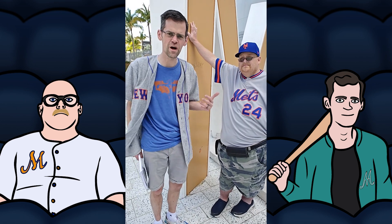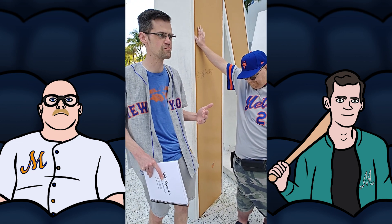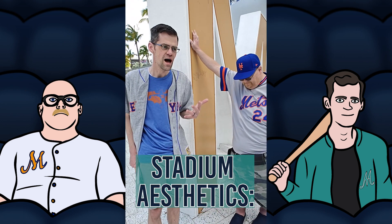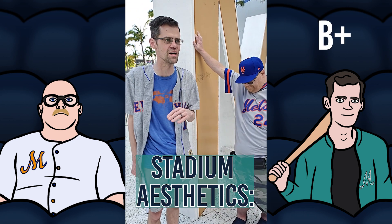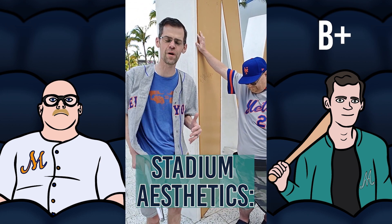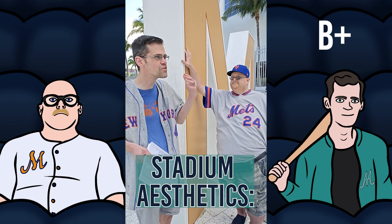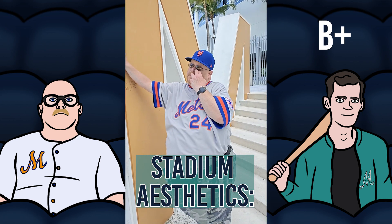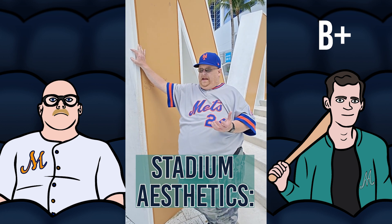So Frank and I are going to evaluate certain segments. One of the things we want to evaluate is the appearance — how does the stadium look, both inside and out? I think this is a really cool stadium. It's really modern, I like it a lot. I'm going to give it a B+. I really like how it looks. It doesn't copy those retro stadiums that so many parks copy from Camden Yards. This feels unique to me, and I think it fits well into the Little Havana community.